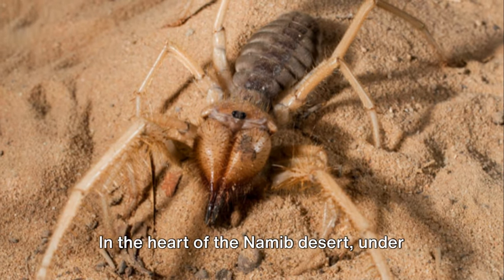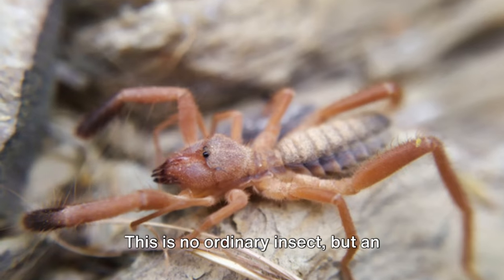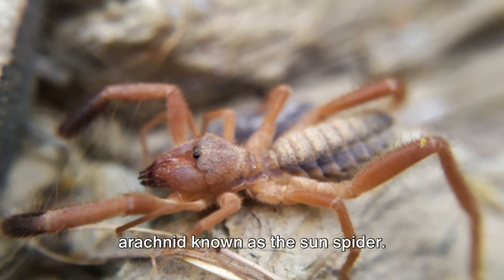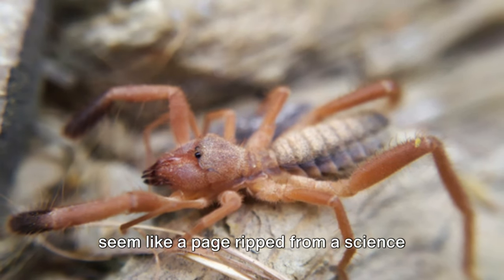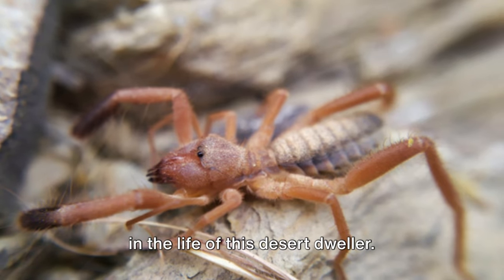In the heart of the Namib desert, under the scorching sun, a tiny creature scuttles across the sand. This is no ordinary insect, but an arachnid known as the sun spider. An encounter with such a creature might seem like a page ripped from a science fiction novel, yet it's a daily occurrence in the life of this desert dweller.